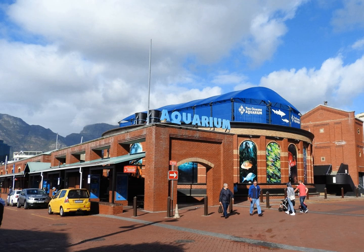I and J Ocean Exhibit. This exhibit holds 1.6 million liters of seawater. Various fishes, rays, and turtles can be seen in this exhibit. It is possible to scuba dive in this tank at the aquarium if you hold a PADI open water certificate.